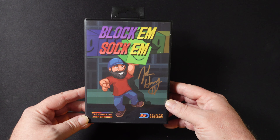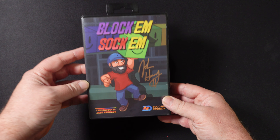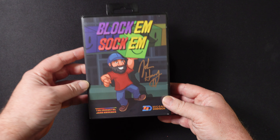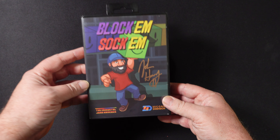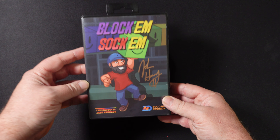I got one more thing to show you. This is Block'em Sock'em for Sega Genesis. This is one that I had ordered a while back from the immortal John Hancock, and while I was at the show, I got John to sign my copy of it, and he was very gracious to do so. Block'em Sock'em is a cool little game, and I haven't quite mastered it yet, but it's a lot of fun and one that I definitely would recommend. If you buy a copy, I'm sure John will sign yours too.